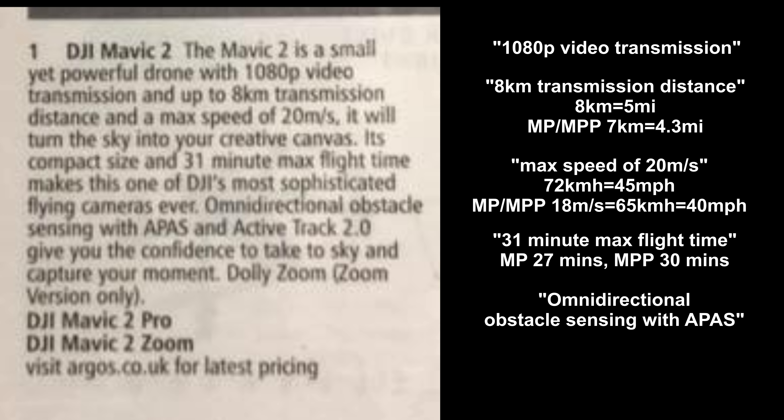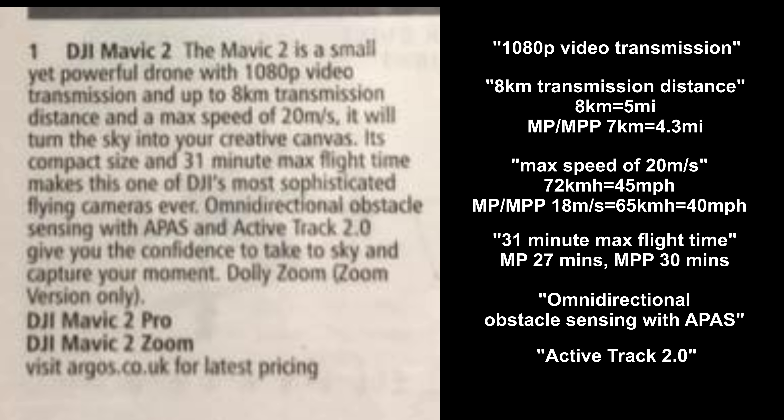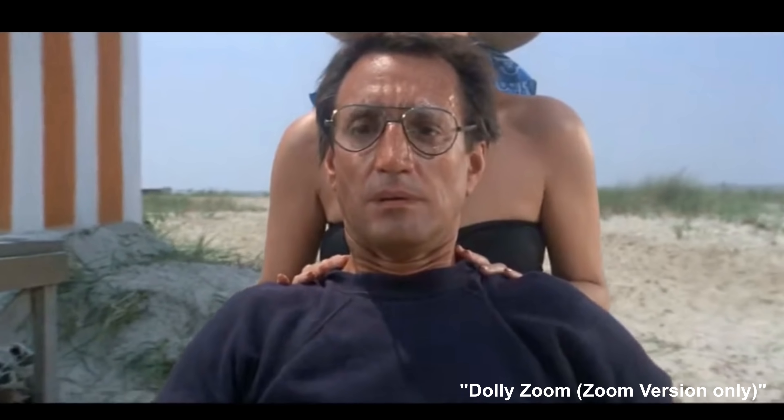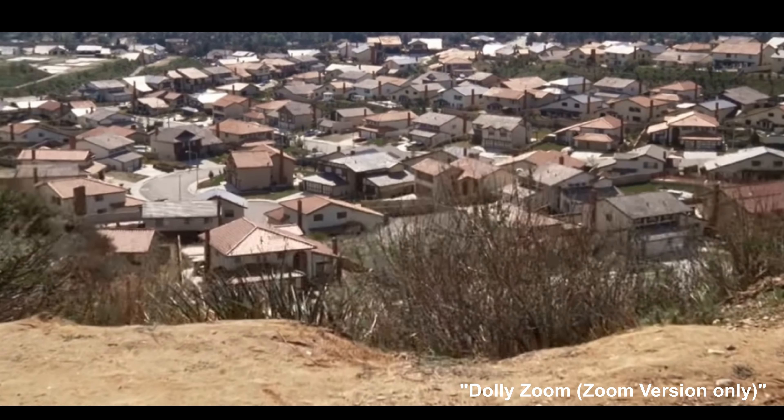Omni-directional obstacle sensing with APAS — omni-directional can be interpreted as sensing in all directions, but leaked photos have not shown a top sensor yet, so we'll have to wait and see. Active Track 2.0 — perhaps a simple improvement of current active track modes, or perhaps there are new tracking modes. Dolly Zoom is listed as only available for the Mavic 2 Zoom model, which makes sense.